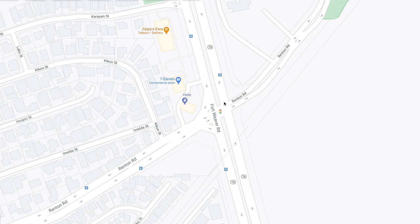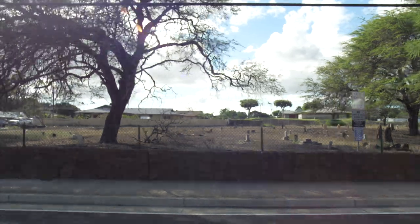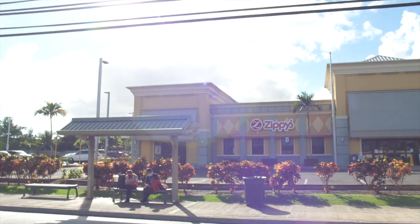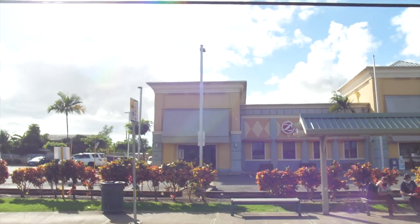This is Renton Road. You'll notice there's a little graveyard on the right, so they can't develop there — probably from the plantation days. And then you're going to find out that Zippy's is like our Denny's — it's our diner. Everyone eats Zippy's. I'm going to turn right here at 7-Eleven, heading west on Renton Road.